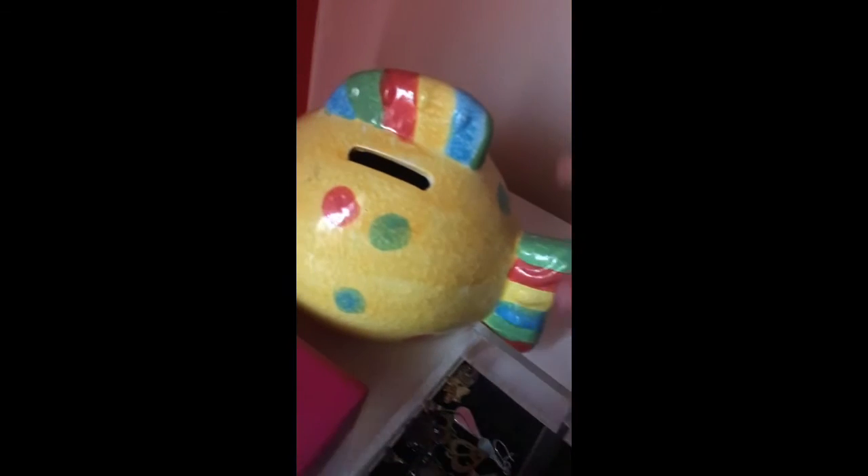I have two piggy banks — one for quarters, nickels, and dimes, and one for pennies. I also have a jewelry box with my name on it that I got for my birthday — it plays music but I don't wind it up regularly. Inside it has some rings, earrings, random charms, and special bangle bracelets.